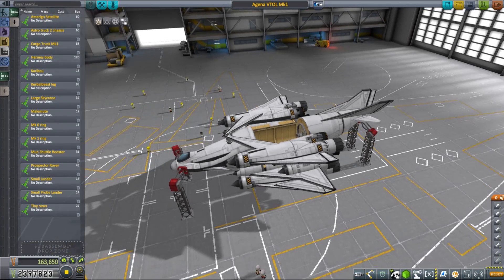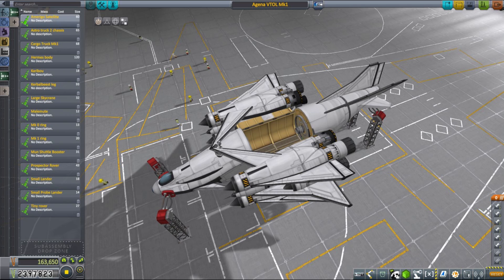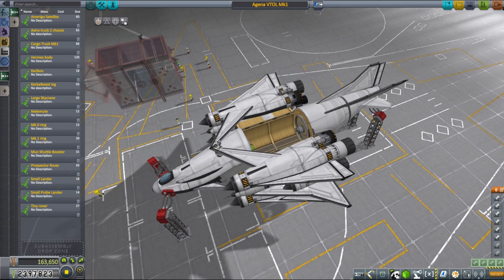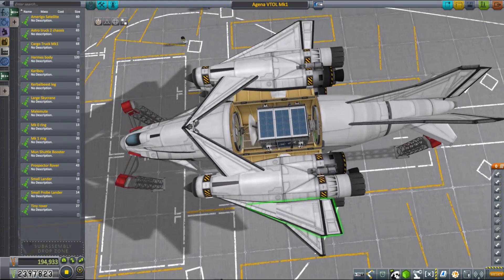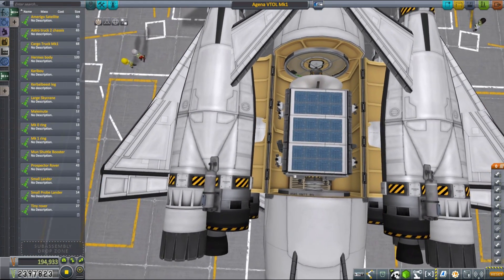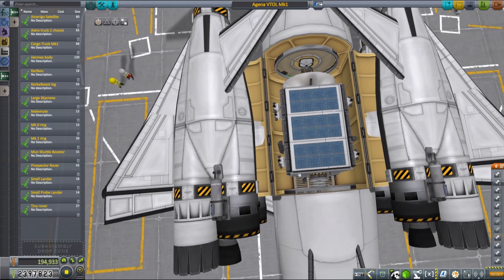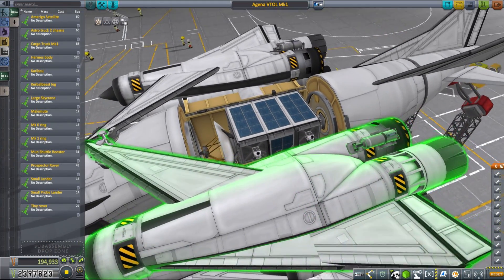To deploy our satellites we will use this VTOL SSTO with 10-ton payload capacity that I made specifically for this purpose, called Aegina. The craft you see right now is full stock and I made it specifically for you guys. I will be using one that uses infernal robotics, but if you want a full stock VTOL SSTO this one is perfectly fine, just a little bit harder to fly.